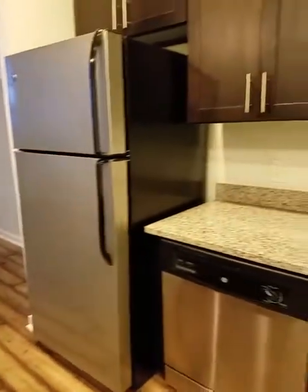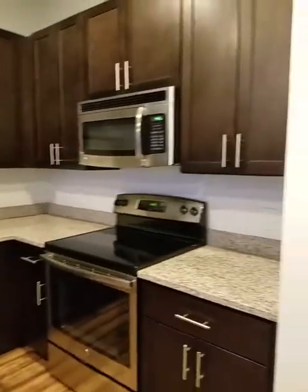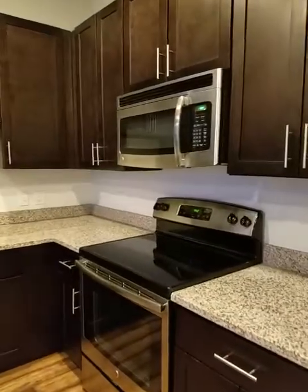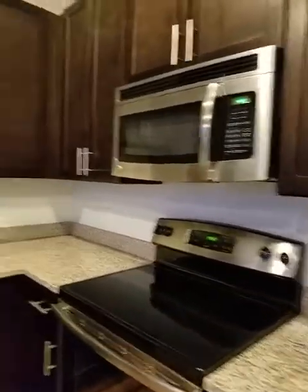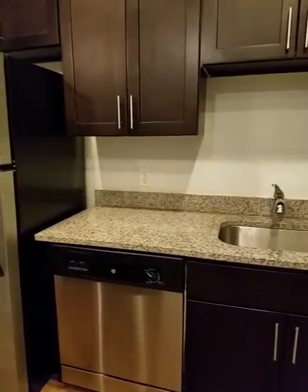It gives you a lot of space if you have a blender, a stand mixer, an immersion blender, something like that. The kitchen itself gives you a lot of space for prep. You get a full electric range, a built-in microwave, garbage disposal, dishwasher, and a full frost refrigerator and freezer. You also get a ton of cabinet space. The cabinets are very tall — it gives you a lot of space that you wouldn't have with standard sized cabinets.